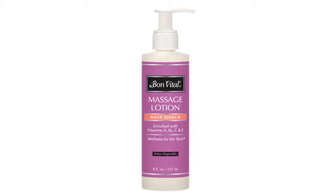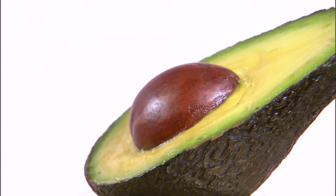Bone Vittel Deep Tissue Lotion. Deep Tissue Lotion is made from a combination of grapeseed, sesame, jojoba, and avocado oils that contain high levels of vitamins and minerals.